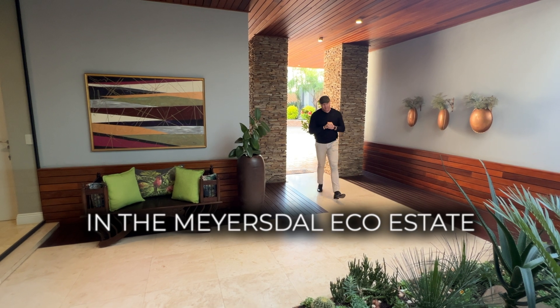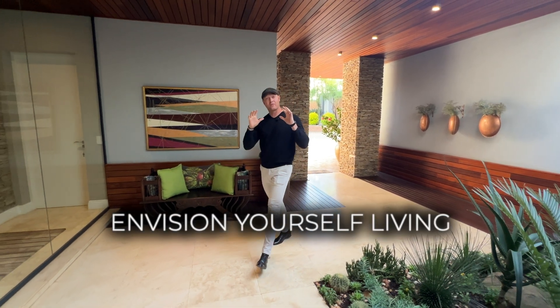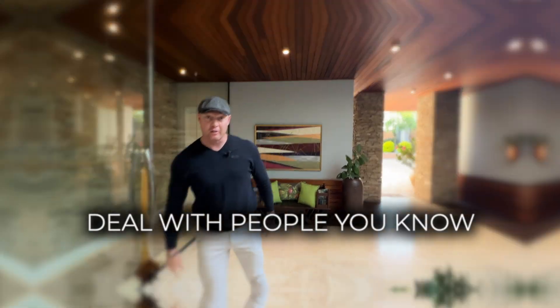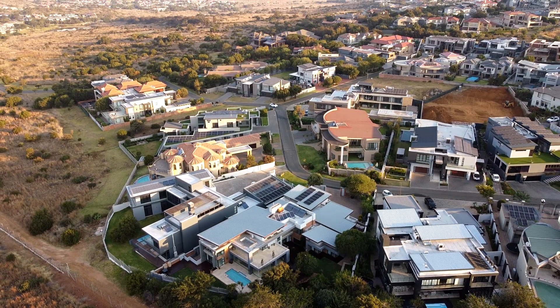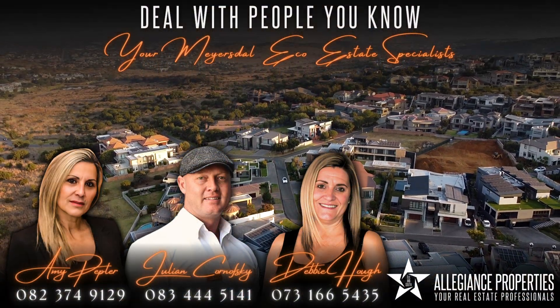Imagine living in the Meyersdal Eco Estate. I'm Julian Konofsky. Envision yourself living in this beautiful home. And remember, deal with people you know. I'll see you next time.